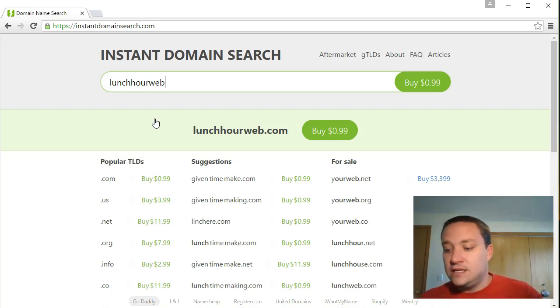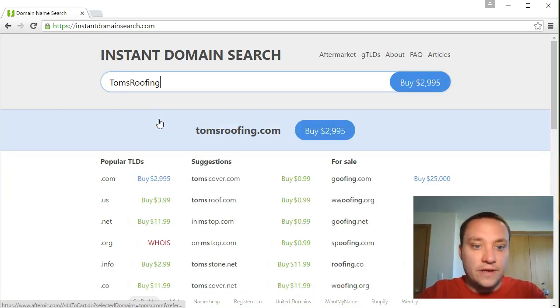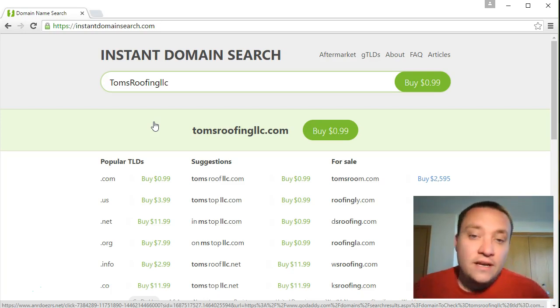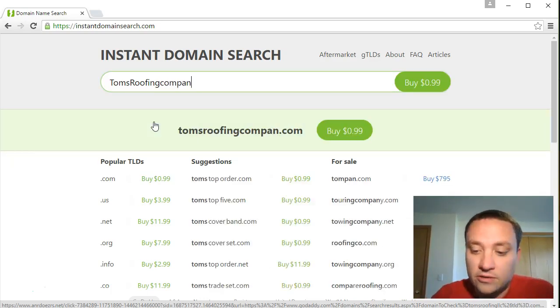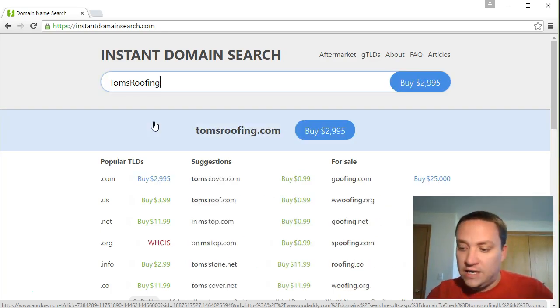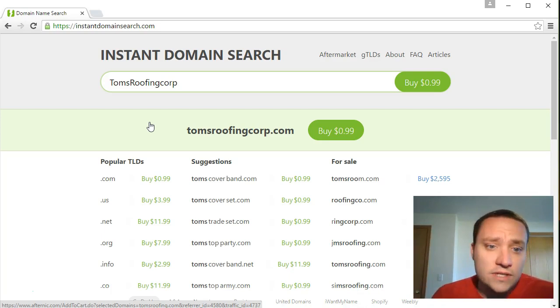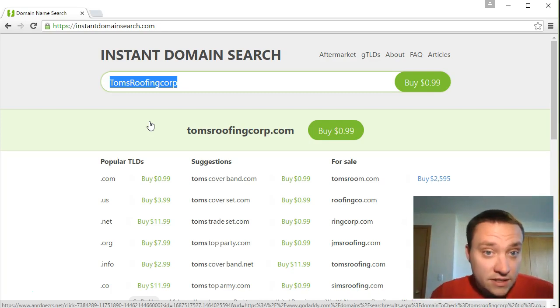If you already have an established business, I'd probably avoid using organizational name suffixes. Let's say you are Tom's Roofing LLC - I would avoid including 'LLC' in your domain. Whether it's dot-com, dot-net, dot-org, dot-corp, or however your business is set up, I'd avoid using the organizational title in your domain name. It's just easier to remember 'Tom's Roofing' as opposed to 'Tom's Roofing LLC.'